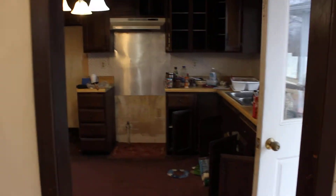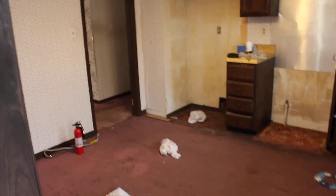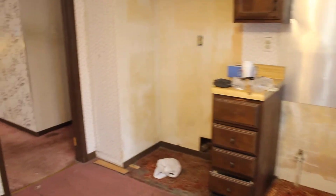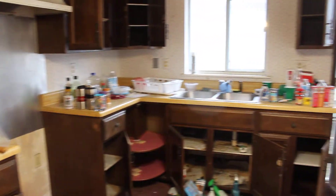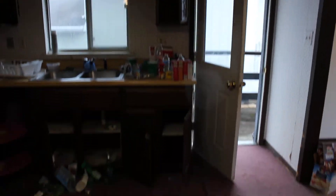Pretty big, spacious kitchen. They did take their appliances with them. If you're renting this property, clean up the cabinets, bring in new appliances and new flooring — but basically it's a cleanup job, to be honest with you.